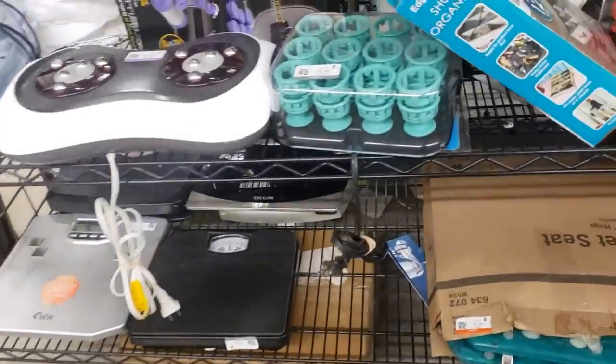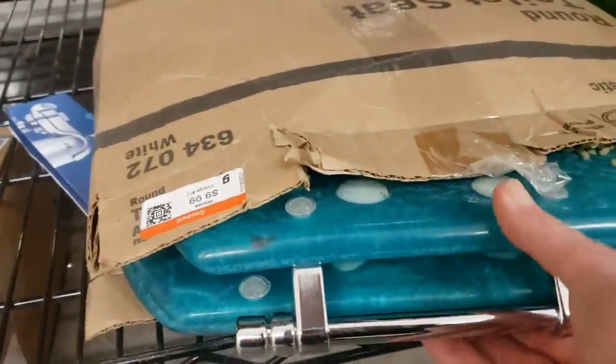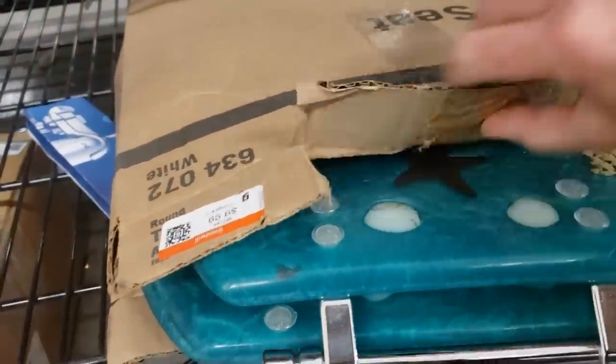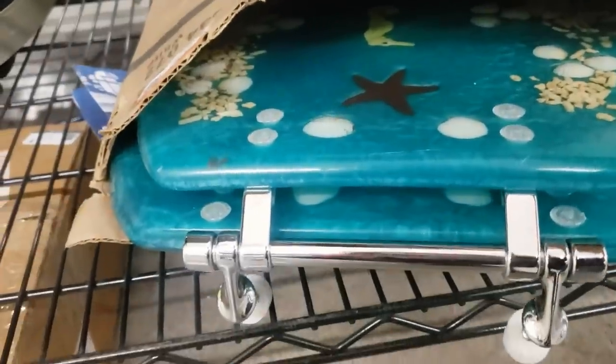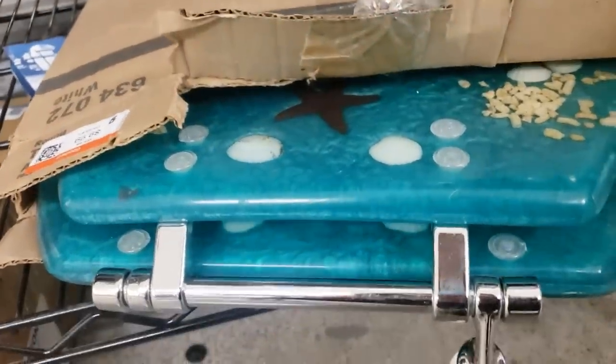I can't believe what I'm seeing peeking out of this box here. It's a green acrylic seashell toilet seat. I feel like George the Antique Nomad is going to pop out from behind a rack and say, 'See, I told you you'd find one.'